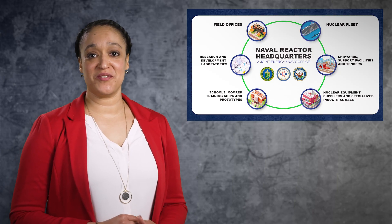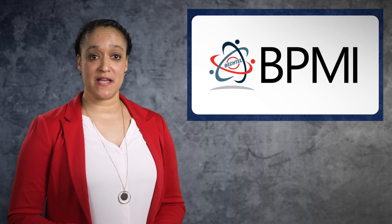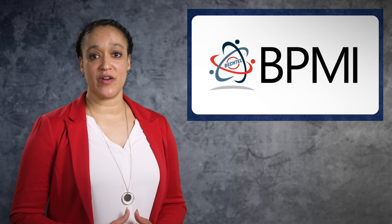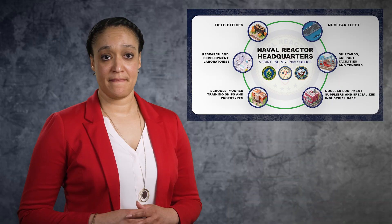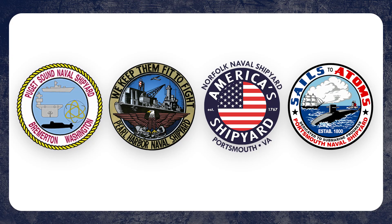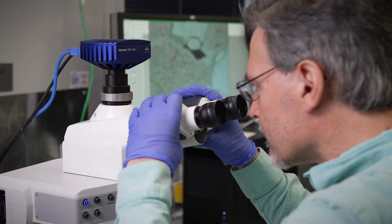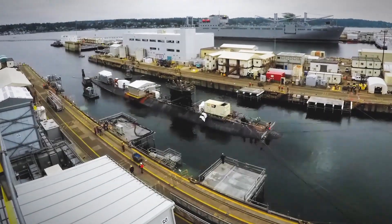Another prime contractor of the Naval Nuclear Propulsion Program is Bechtel Plant Machinery Inc., also known as BPMI. BPMI is responsible for the development and procurement of components that support nuclear energy systems aboard United States Navy aircraft carriers and submarines. Two private shipyards build new aircraft carriers and submarines, and four public shipyards provide any necessary maintenance and repairs for the fleet. It's the collective talent of the Naval Nuclear Propulsion Program that ensures our mission success, both over the past 75 years and well into the future.